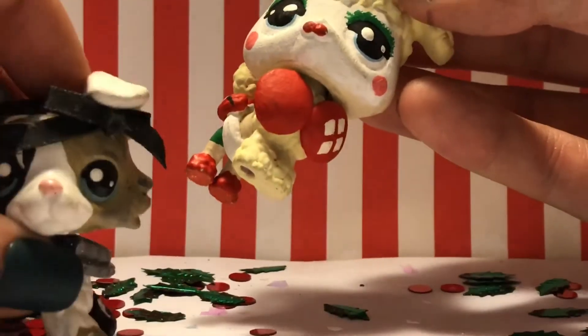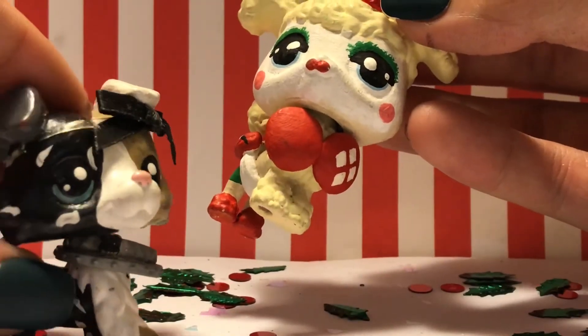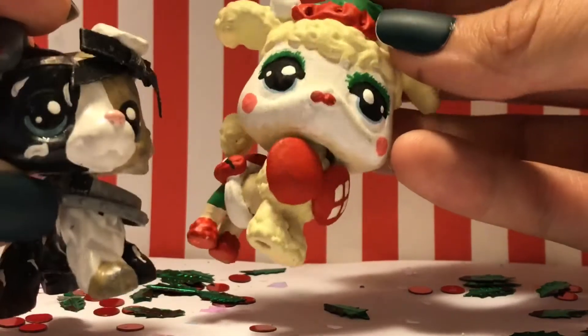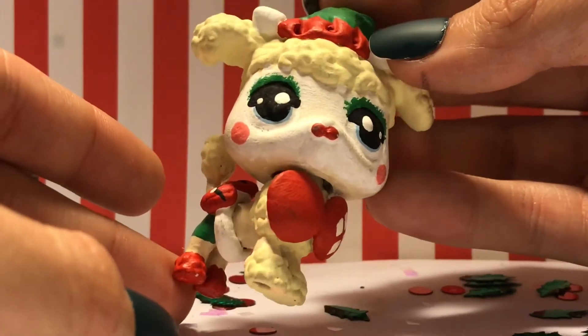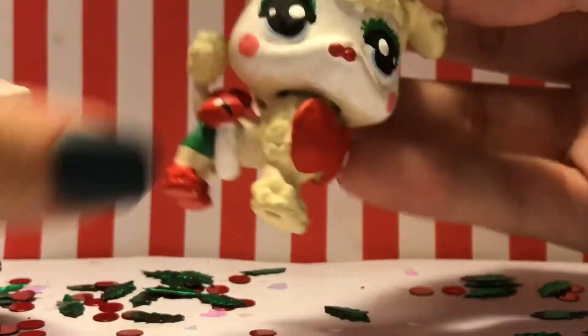You guys can go check out my DC Harley comic Bombshell video showing the original custom, but this is the Christmas edition.